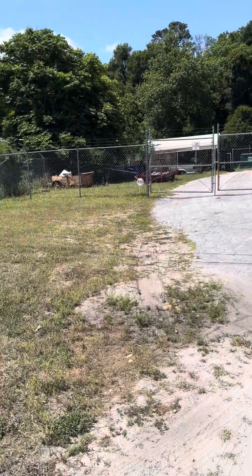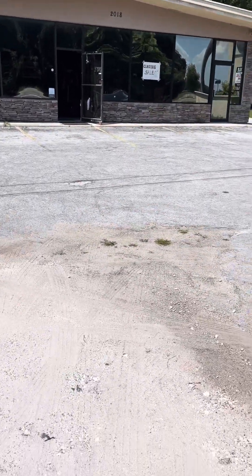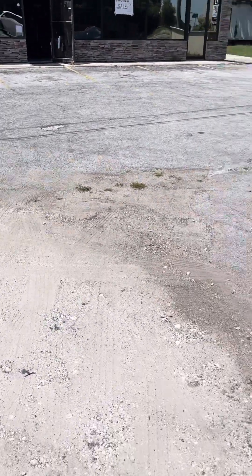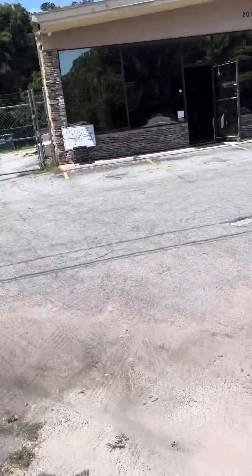We have a fenced-in area for security, which is really nice for you guys. We have some pavement here. Looks like it needs a little bit of work, but it's doable for right now, for sure.